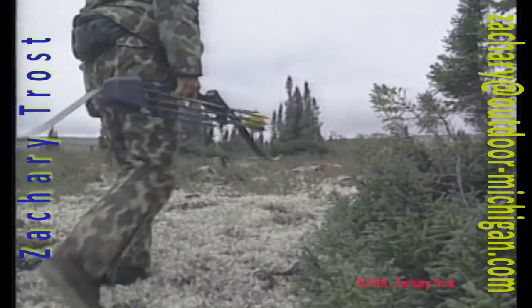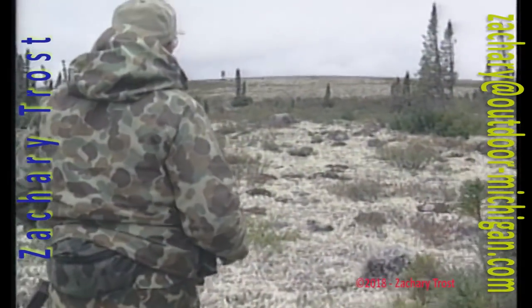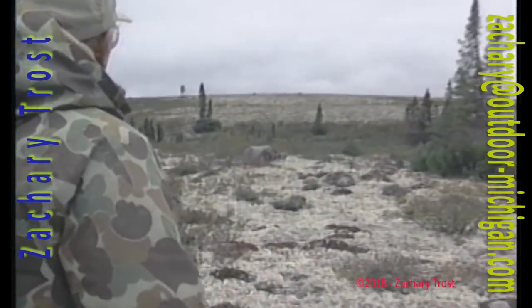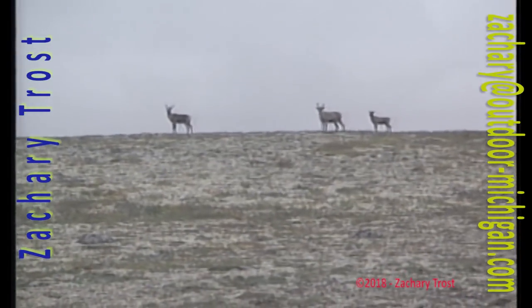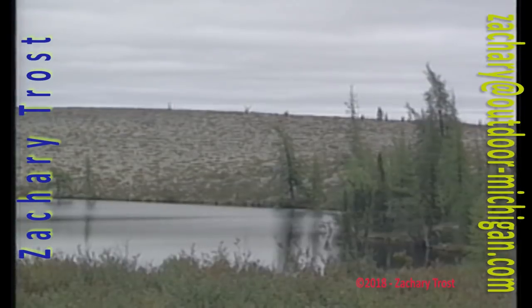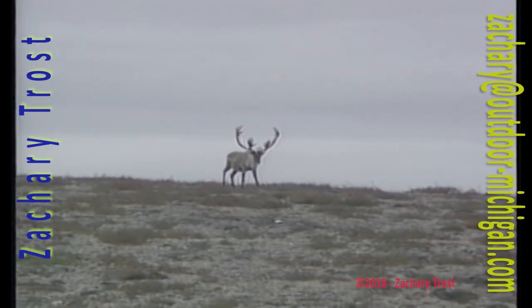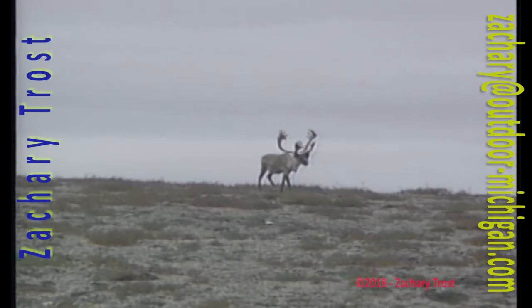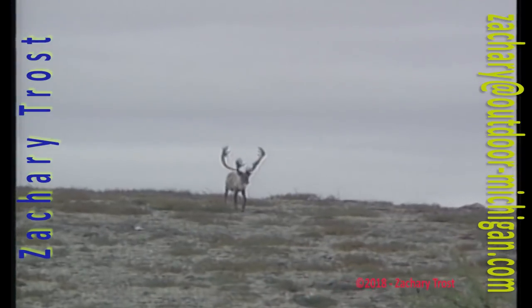We spotted caribou as soon as we crawled up the riverbank — two cows and a calf, a good sign the caribou were moving. In the next few days I'd have moments of excitement — you'll see some of these next week. And the most exciting moment I've ever had while hunting, you'll see on this show two weeks from now. John Ford was right behind me with his camera. The record book bull was 40 yards ahead — my heart was pounding. Yours will too. Don't miss it.